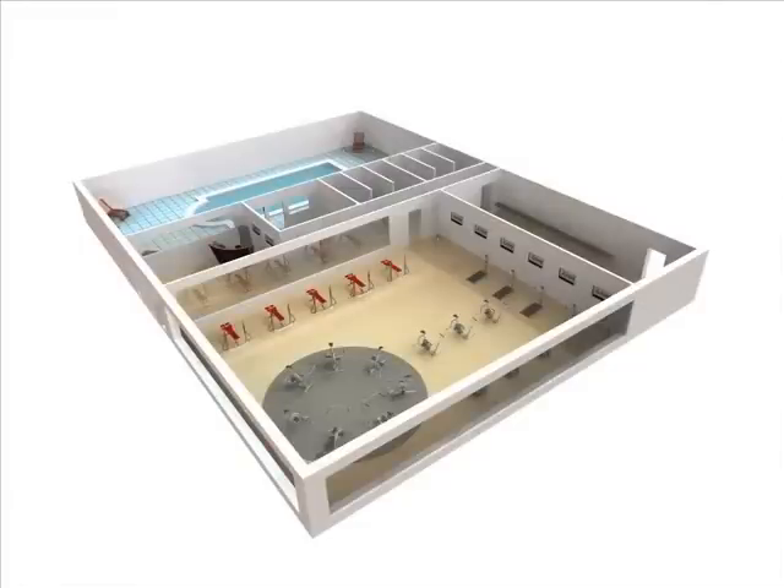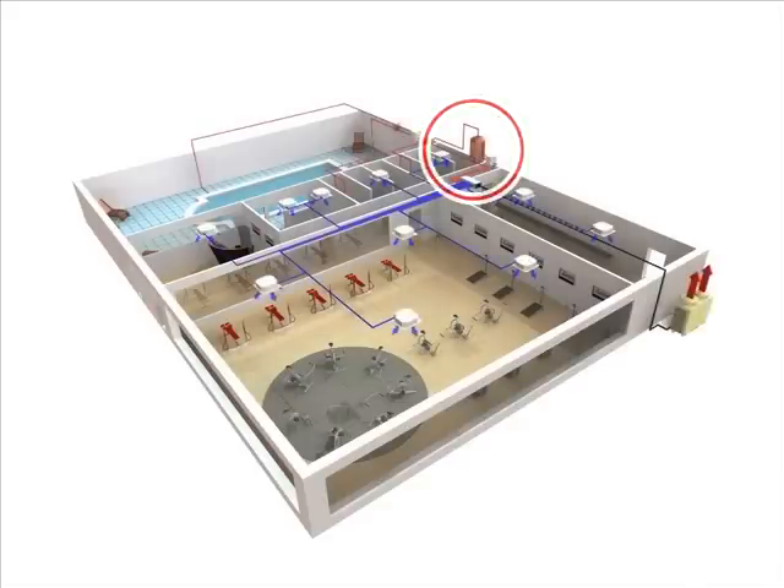As for health clubs, gym space requires year-round cooling, whereas swimming pools and shower rooms require hot water. Waste heat from swimming pools and shower rooms can be used to cool gym spaces.